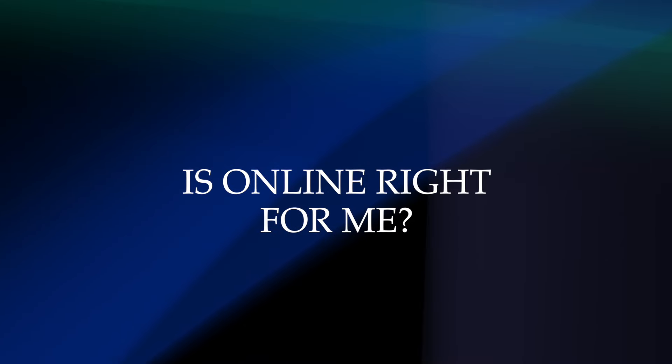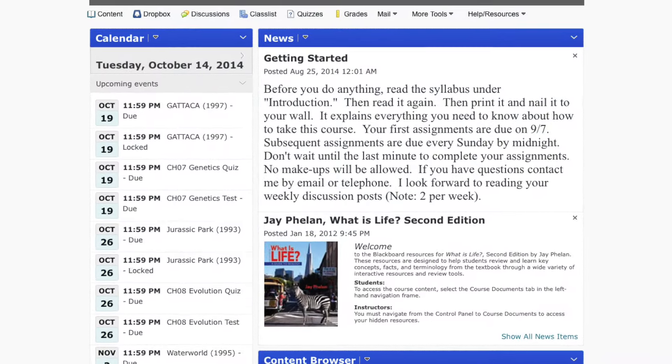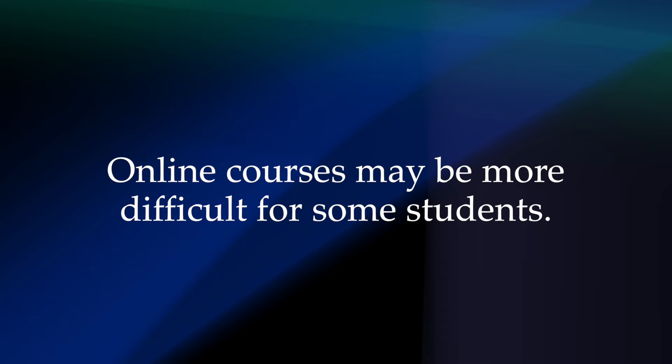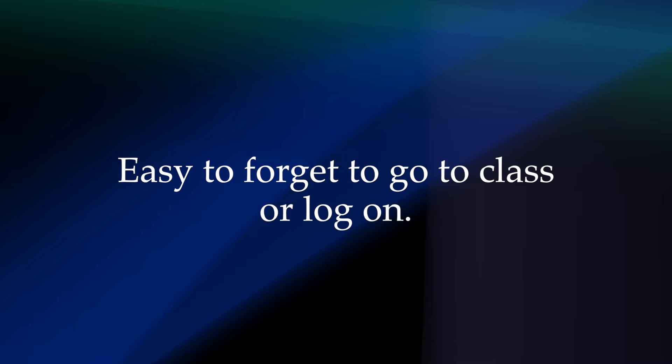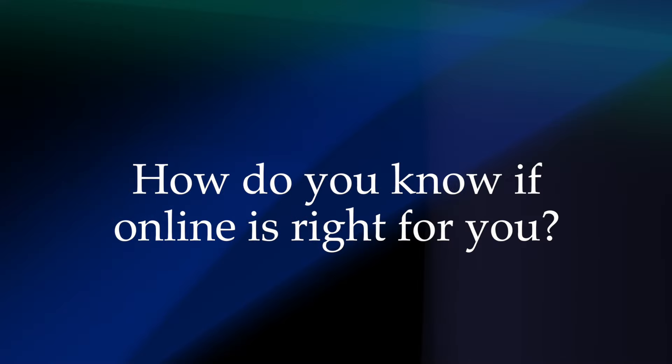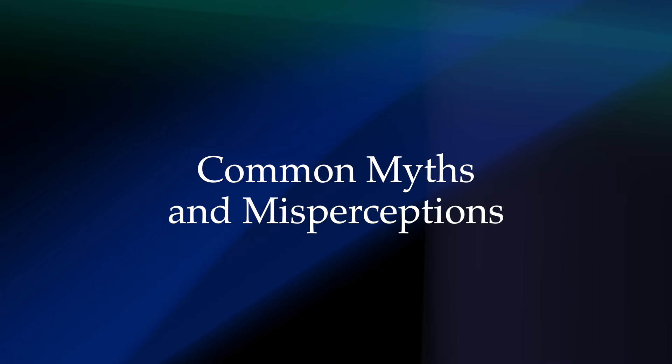Is online right for me? Some individuals expect online classes to be easier than face-to-face classes. In reality, online courses may be more difficult for some students, primarily because it is so easy to forget to go to class or log on, because unlike a face-to-face course, there is no set class time. How do you know if online is right for you? Let's look at some common myths and misperceptions to give you a better sense of what online courses are all about.